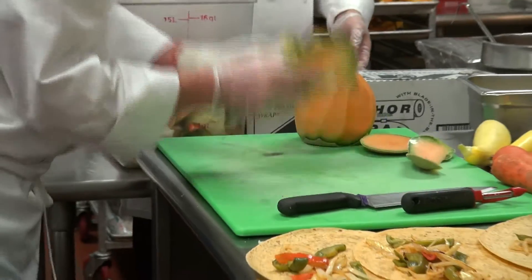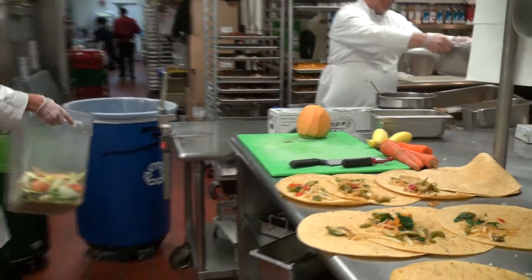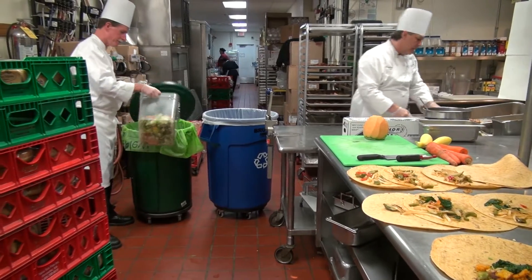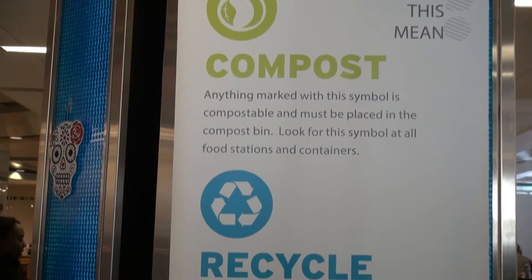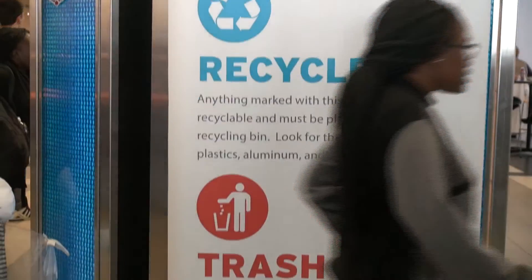Our trash goes into three separate areas. Anything that's ever been alive goes into one. Anything else goes in here. And then if it's really garbage, it goes into garbage.